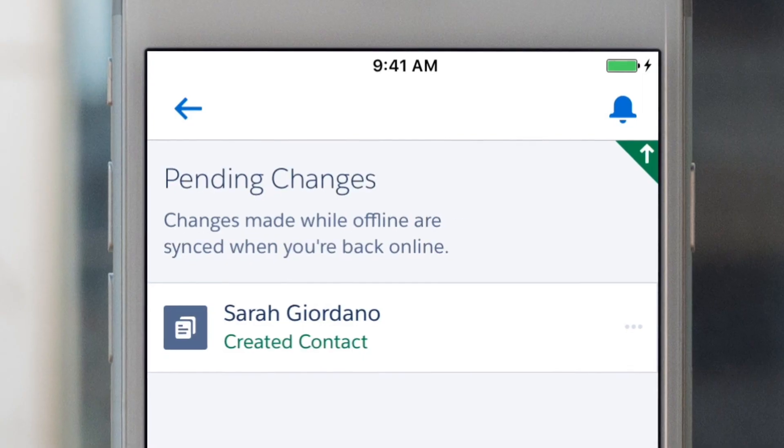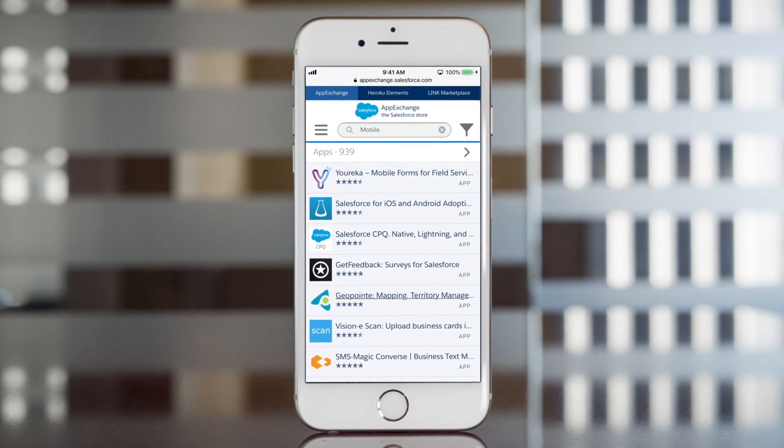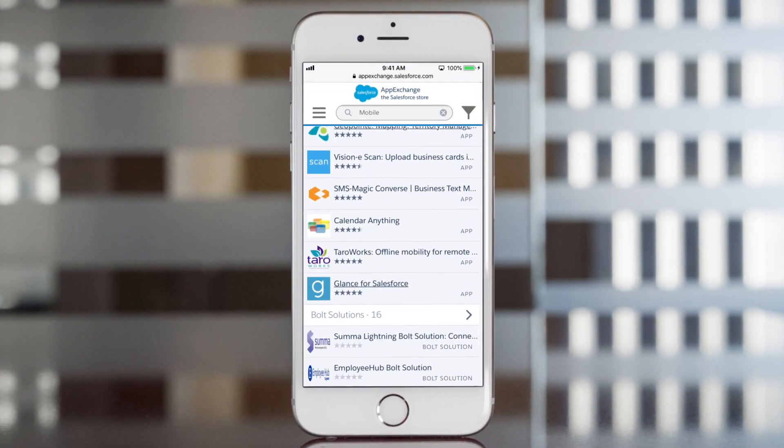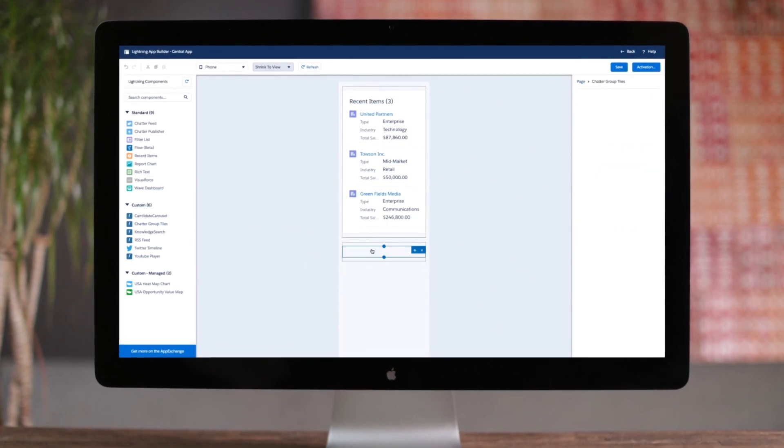Work offline, knowing your files and records will sync automatically when you're back in range. You can discover mobile-ready apps on the AppExchange, or build your own in minutes using Lightning AppBuilder.